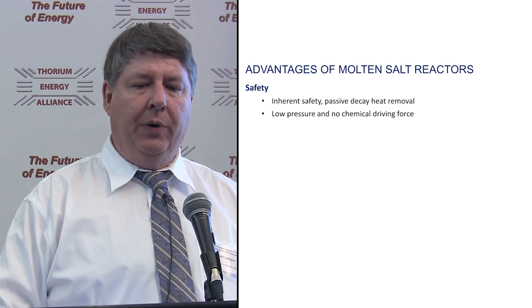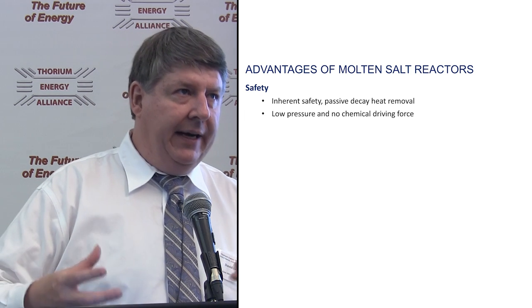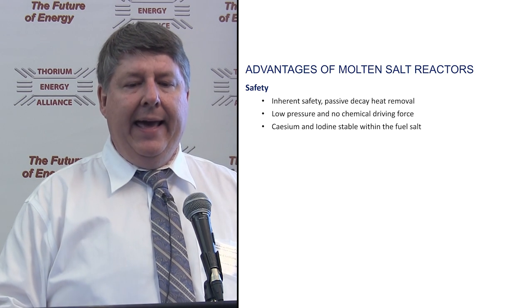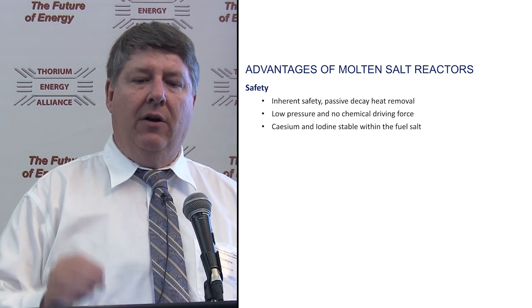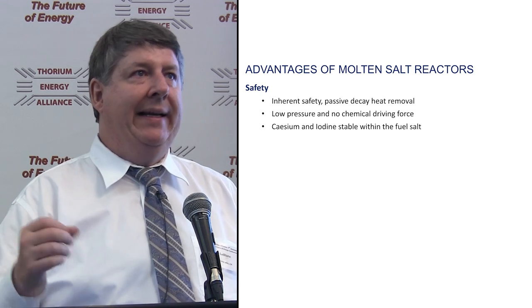They're operating at low pressure, and there's no chemical driving force within the reactor. There's nothing that could generate hydrogen like water-zirconium interactions — nothing pushing its way out. Very important in any solid fuel reactor accident are cesium and iodine. They're both volatile, so many years of production are in that fuel pin just waiting to get out.